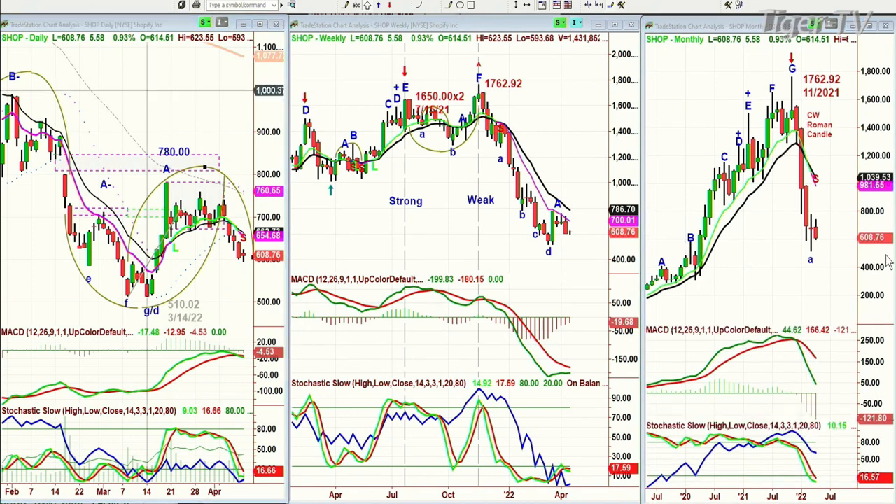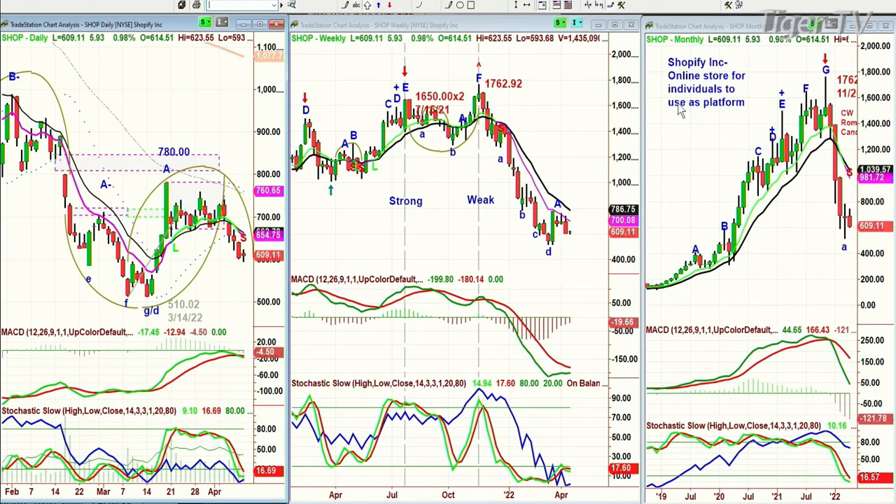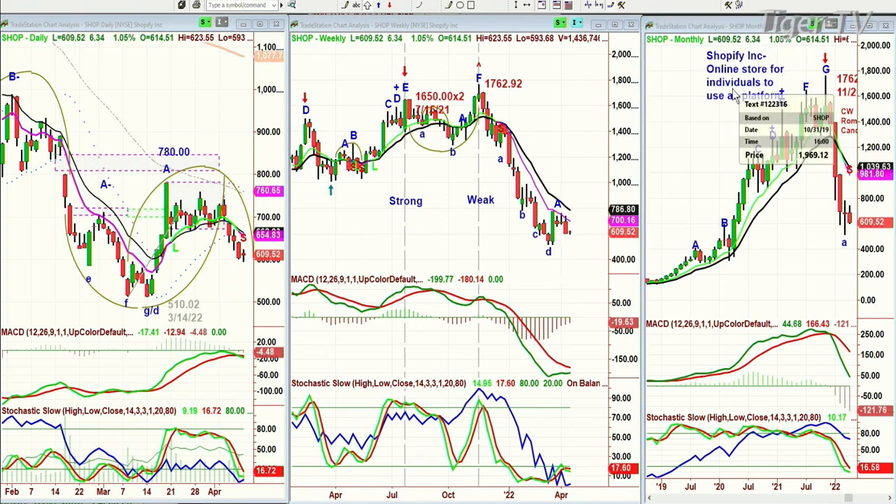Two out of the following three months it needs to close above that — that's my rule of thumb, and we'll see how it works out. In the meantime, if it closes under $510.02, that says watch out — this is in really serious trouble. Shopify Inc. is an online store platform for individuals to use. I'm told by a lot of people — my son thought it was a great company — but that's purely what they do, on a technical basis, nothing to do with the finances.